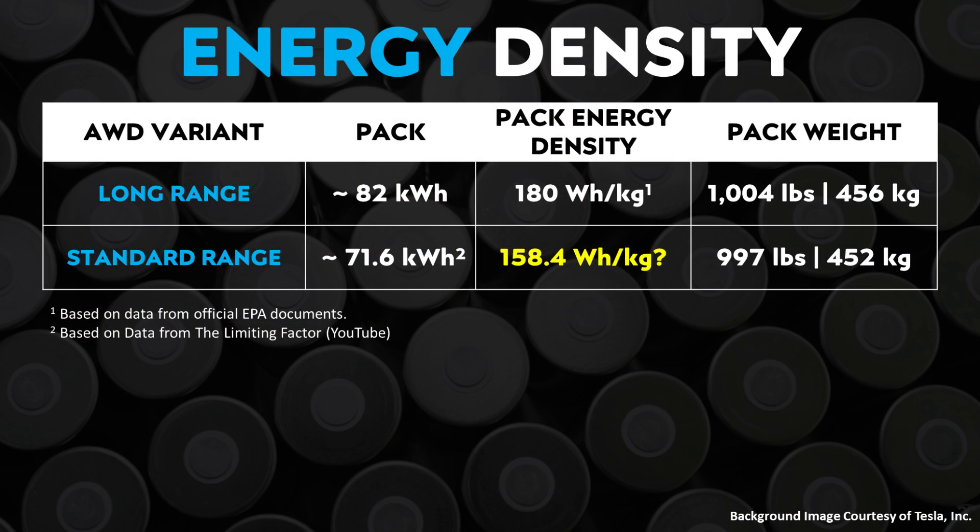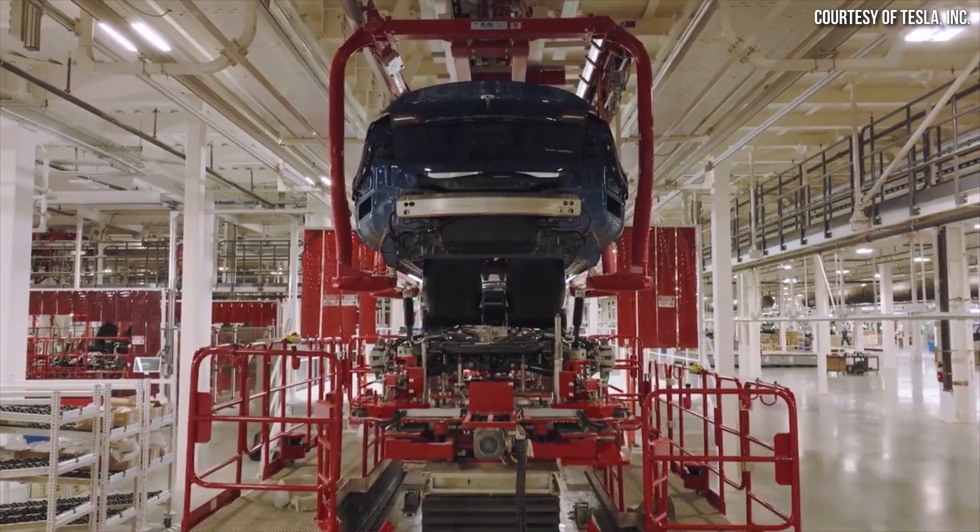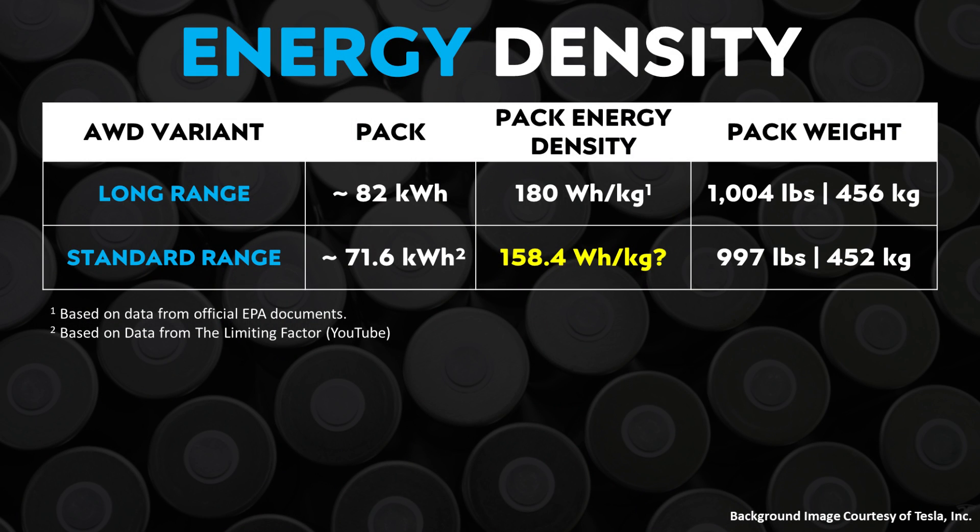I'd like to theorize about pack-level energy density with this new data. Based on EPA documents, the long-range AWD Tesla Model Y has a pack-level energy density of around 180 watt-hours per kilogram, meaning the pack likely weighs just over a thousand pounds. Given that the standard range AWD Model Y battery pack is around 71.6 kilowatt-hours and is only about seven pounds lighter, one way to explain that weight difference would be a pack-level energy density of around 158 watt-hours per kilogram — though I acknowledge my estimates will be a bit off given this is a structural battery pack.